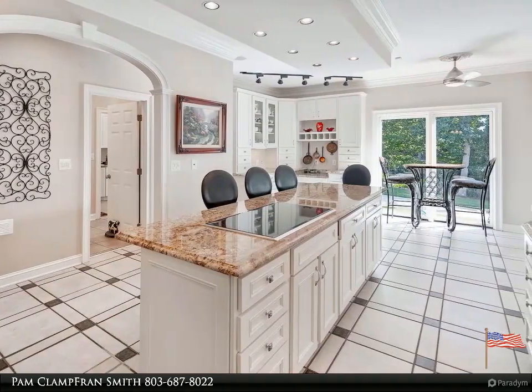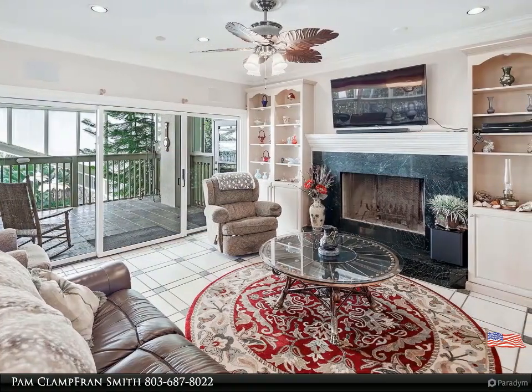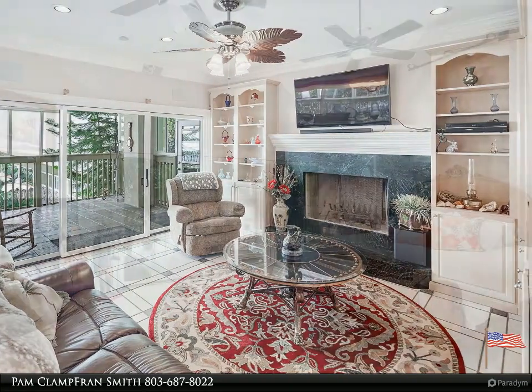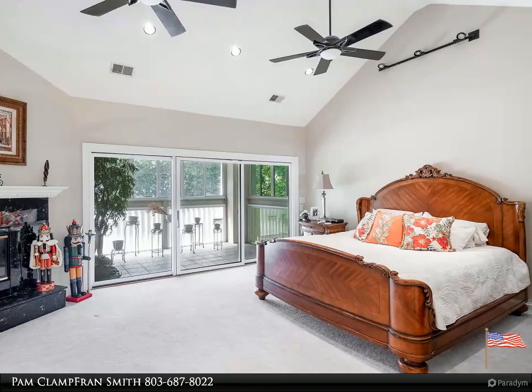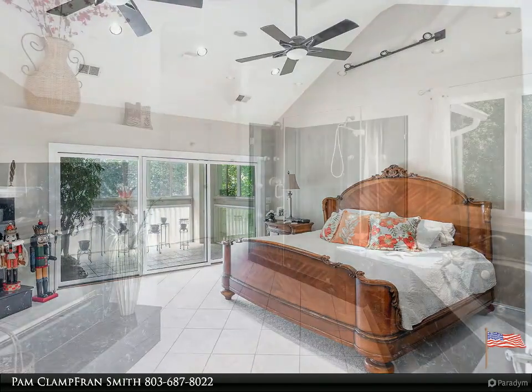The home offers panoramic pool views complete with multiple porches and patios, including an outdoor lounge area and outdoor living spaces. It is just minutes from numerous shopping and dining amenities as well as downtown Columbia. The second house with approximately 3,700 square feet has endless possibilities.